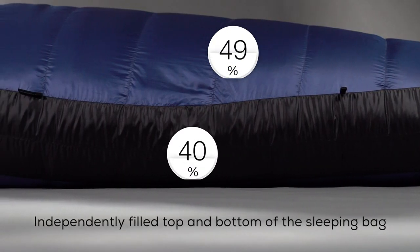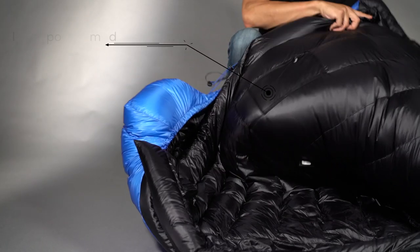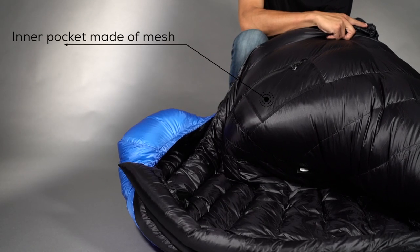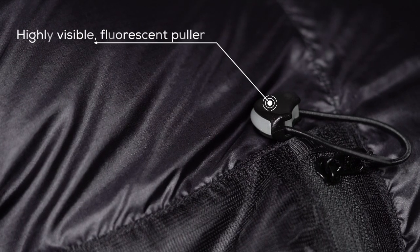The top and bottom parts of the sleeping bag are independently filled. The inner pocket is made of mesh so you can see what's inside. It's closed by a zipper with a highly visible fluorescent puller. No digging during the night.